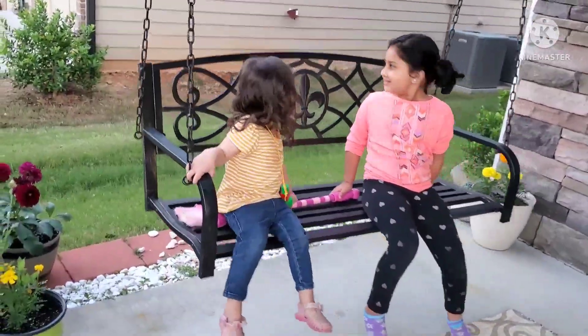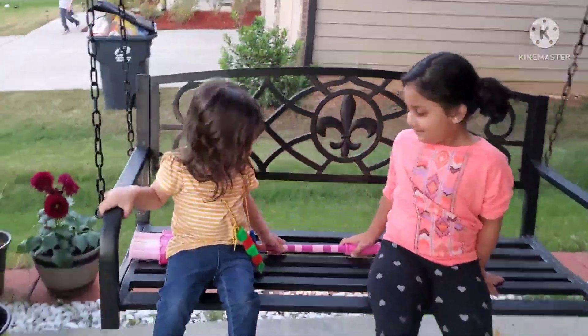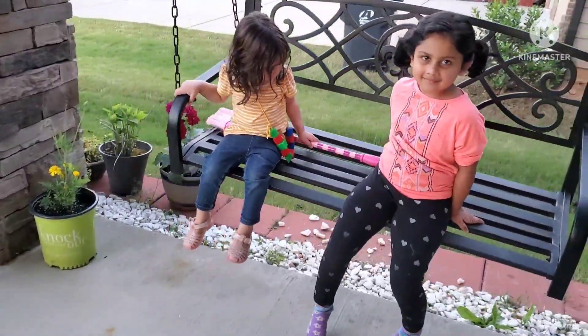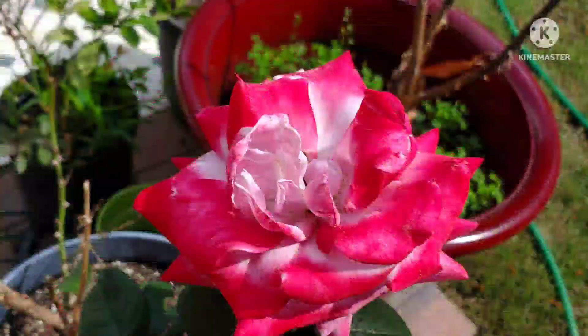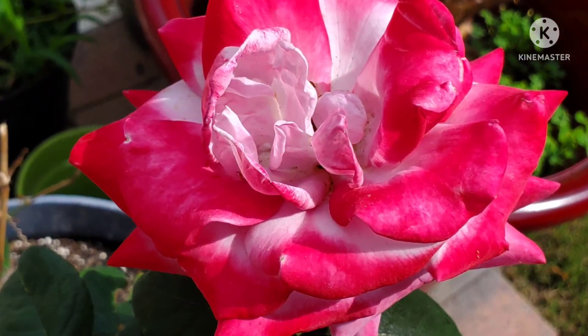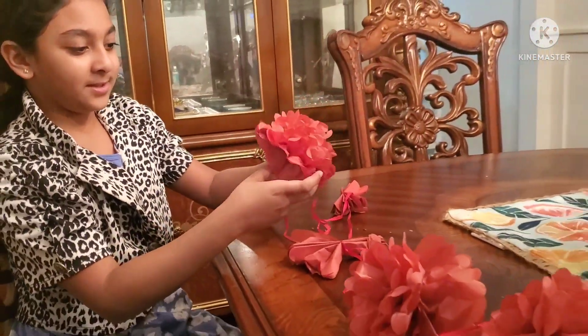Friends, look at this cute little girl. Her name is Meher. She is our neighbor. Sometimes in the evening time, she comes in our garden and plays with my little sister. She is from Pakistan. She is a Muslim, so she's also going to celebrate Eid tomorrow.